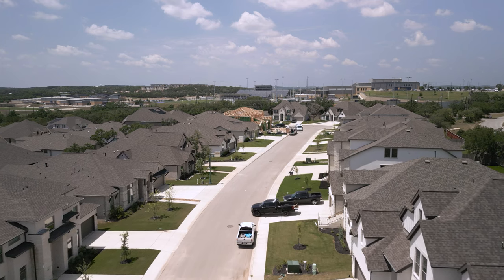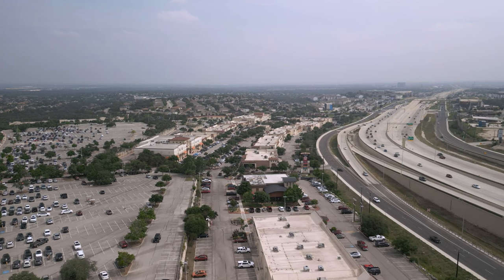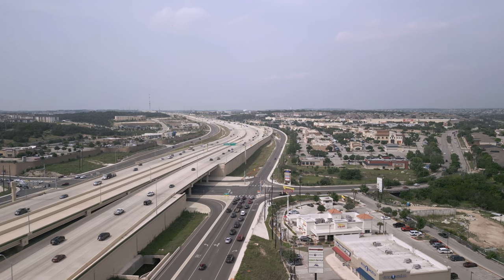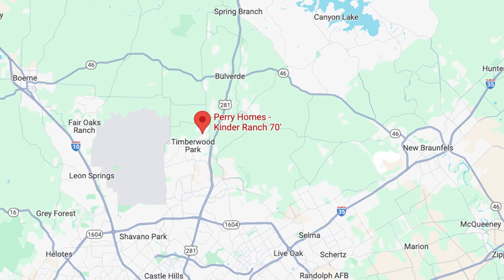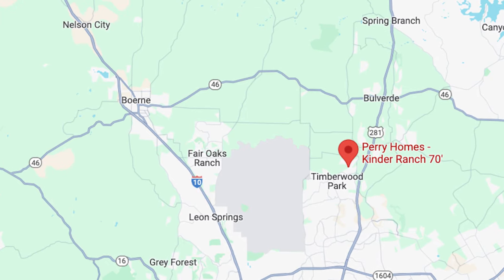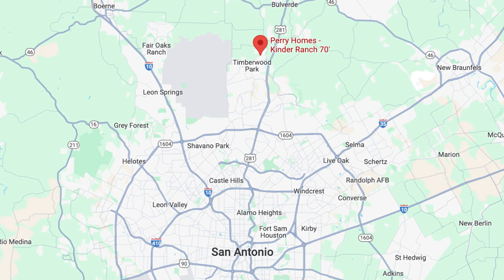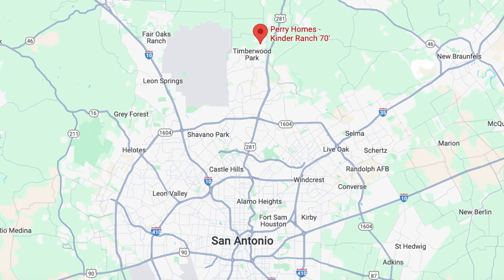Before we jump into this great community, let's talk about what's located nearby. What's nice about this area along the 281 corridor, or just north San Antonio in general, is its accessibility to different areas. You can head down 46 back towards New Braunfels and some of the hill country locations. You can head up 46 towards Boerne, or of course head down the 281 corridor back into San Antonio, the airport, the military bases and everything nearby.